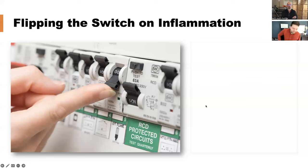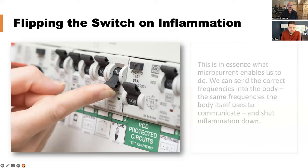It's like flipping a switch — either on or off — and you can flip off the inflammation switch. There are various subtle ways of doing that which we're going to share over the next several slides.